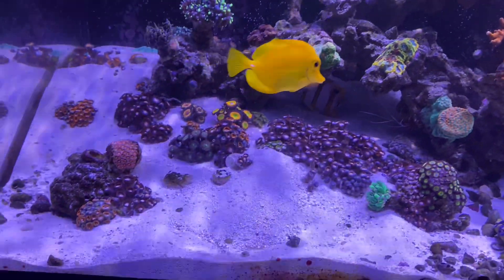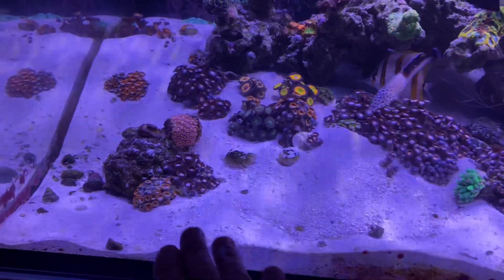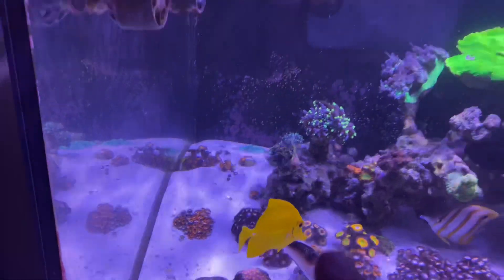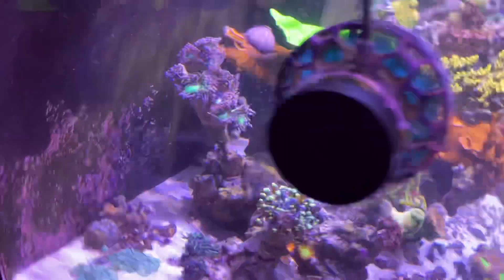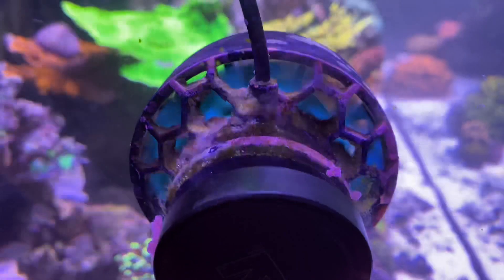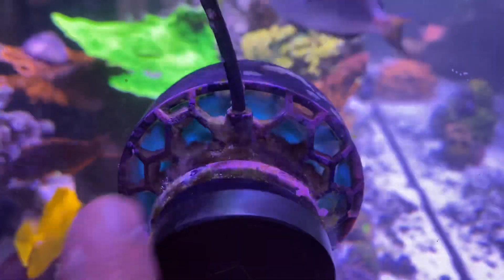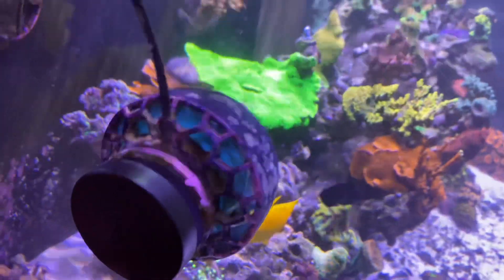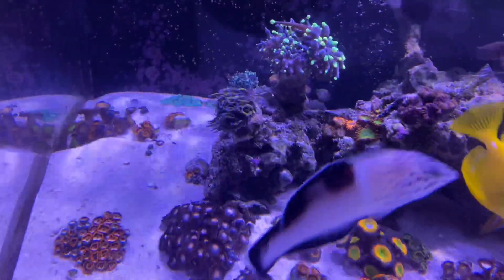Alright, it's been about 25 minutes. I moved the sand a little bit because the rassies were stirring it up. Since I took the pump out, I cleaned it with hot tap water, then rinsed it with RO water. The circulation pump is back on, and you can see the torch is starting to slowly open up.